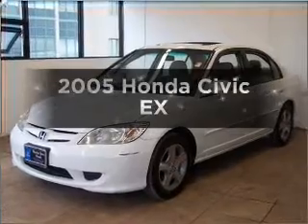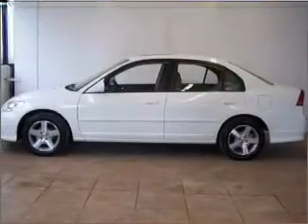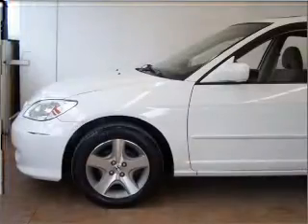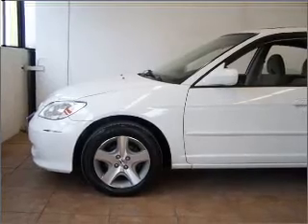Get noticed in this 2005 Honda Civic. Everything you need under one roof with this great vehicle. With an efficient four-cylinder engine connected to a smooth shifting automatic transmission, premium wheels lend a distinctive appearance.